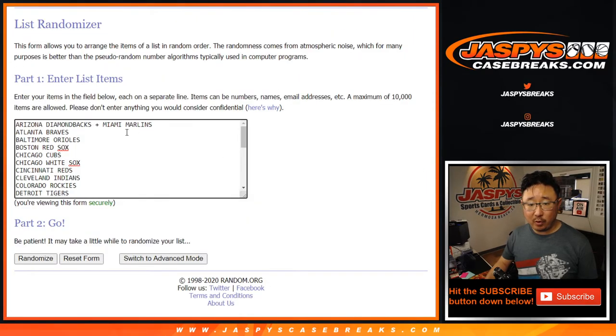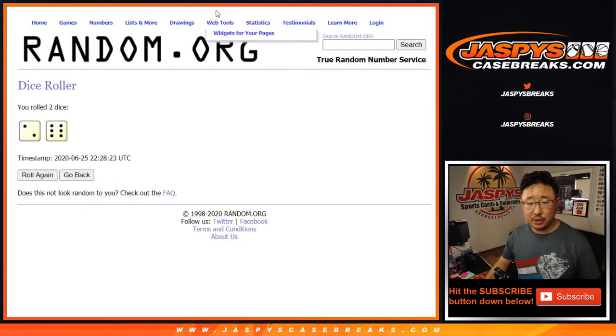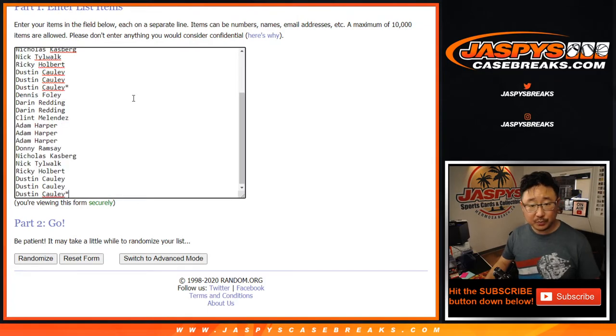As you've seen before, the combos are the Diamondbacks and Marlins, and we took out the Pirates — no Pirates on the checklist. So let's roll it, let's randomize it. Two and a six, eight times for each list. I've got to double up your names right here too — one spot gets you two teams.